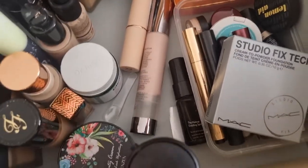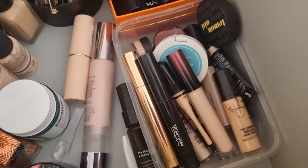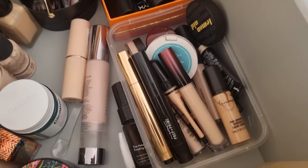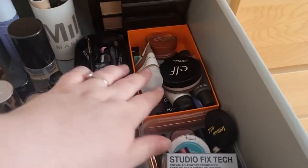And then we've got all of the contours and concealers in here — they're just pretty much the basics: Huda Beauty, MAC, Kevin Aucoin, YSL, Benefit, and that kind of thing in there.